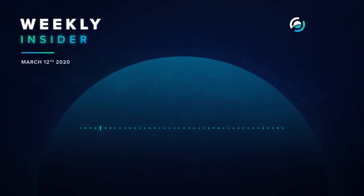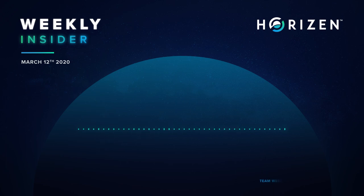Hello everyone, happy Thursday. Welcome to our Horizon Weekly Insider number 31. Please remember that this call is being recorded and will be available on our Horizon podcast as well as our YouTube channel. Please also remember to ask your questions for the Q&A session at the end. Let's start with updates from the engineering department — I'll welcome Luca.